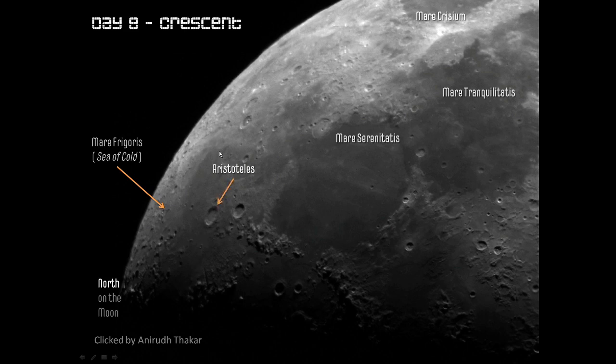You'll remember from yesterday the crater Aristoteles. I had forgotten to mention the other big crater close by, which is called Eudoxus. I did mention the mountains though, the tops of which were visible yesterday — you can now see the whole range. These are the Caucasus mountains, and a new range has become visible, the Apennine mountains. These are also the names of mountain ranges on the earth. Joining them is a third mountain range, the Alps — Montes Alpes — right at the edge where some of the taller mountains are getting lit up at the top.